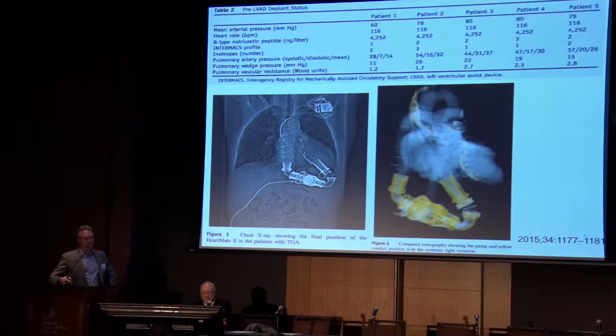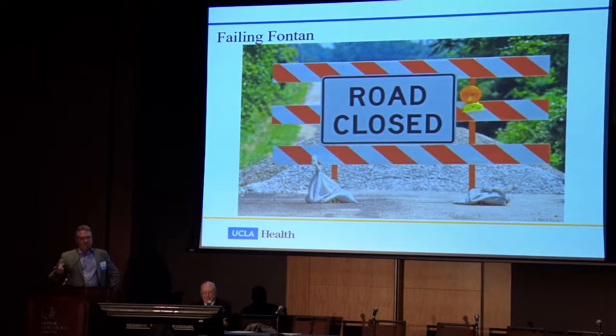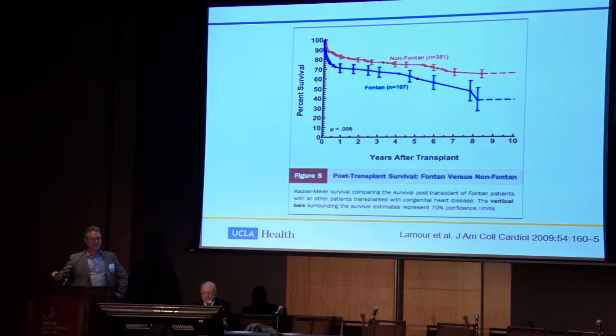With the failing Fontan, our hope is to break down barriers. A notable 2009 article by Lemoore and colleagues showed significantly different mortality — the red line for congenital non-Fontan transplant patients versus Fontan patients. We've seen better survival in our adult Fontan patients who get transplanted at UCLA, and we're trying to bring together multicenter data to better understand what makes someone a better transplant candidate.